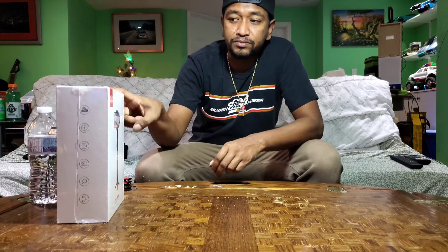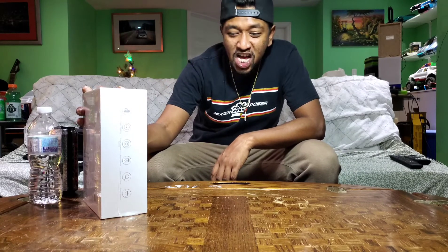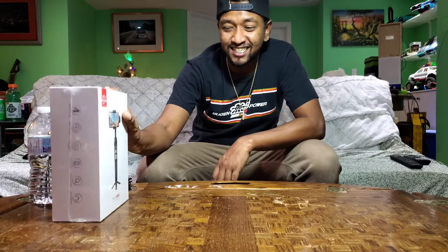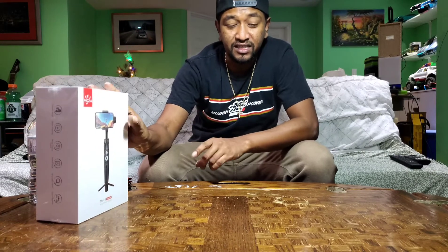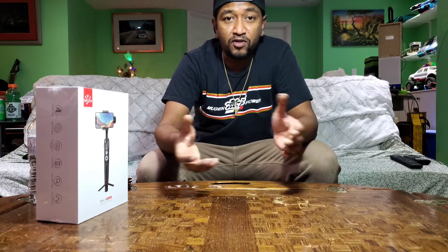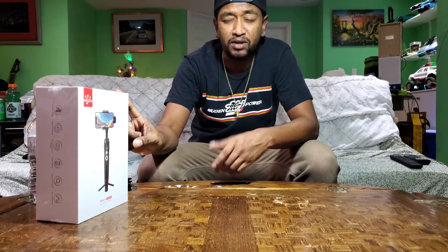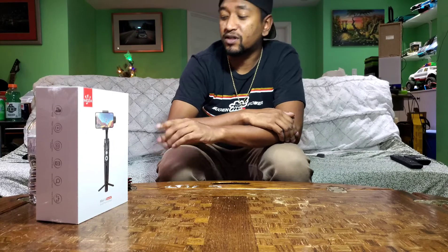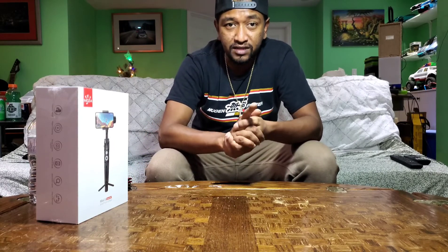This whole video is going to be about talking about this thing — the Moza Mini S. I'm telling you it's worth it. If you want to set up for vlogging or anything, this thing is perfect, absolutely perfect. It apparently comes with an app — I'll check that out in a minute after we get into this a little bit more.